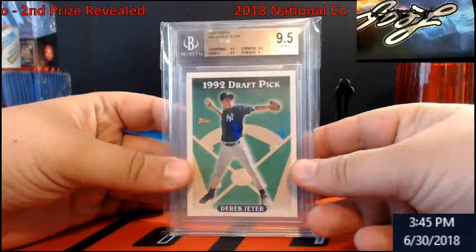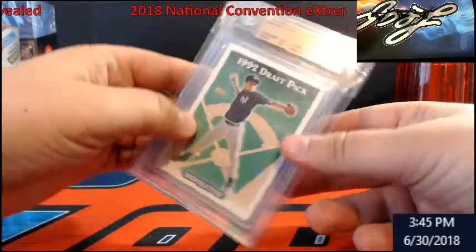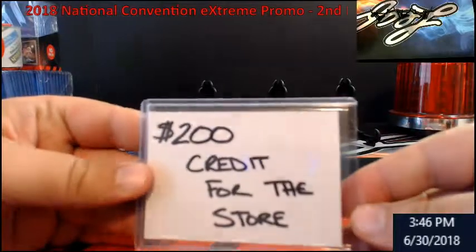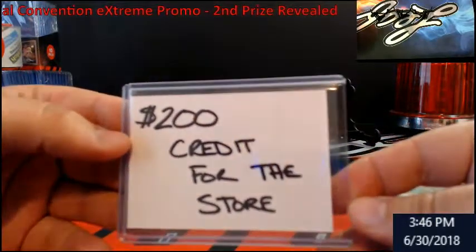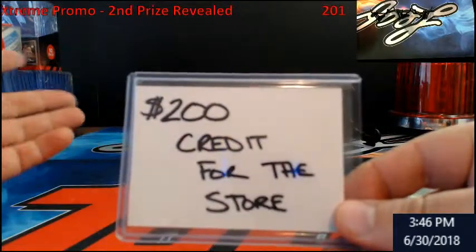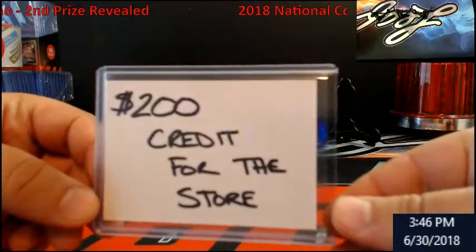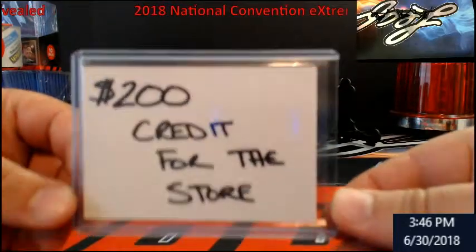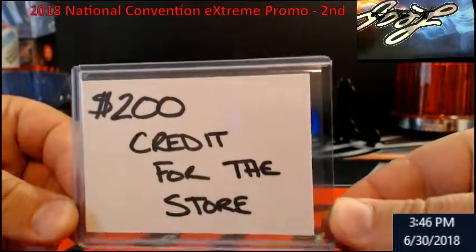Ready? How about two hundred dollars credit for the store! Originally I was going to give either the Angels or Yankees slot out to somebody in a break, but somebody said 'I don't like the Yankees, I'm a huge Dodgers fan.' That made sense, so I did a little estimate of what the teams had been costing and landed on two hundred dollars credit for the store.